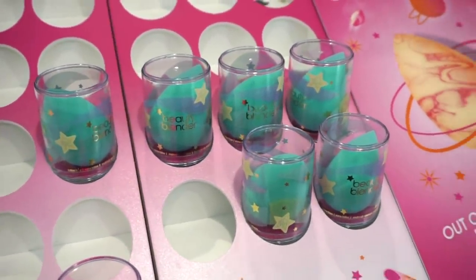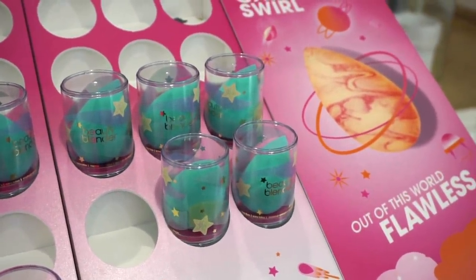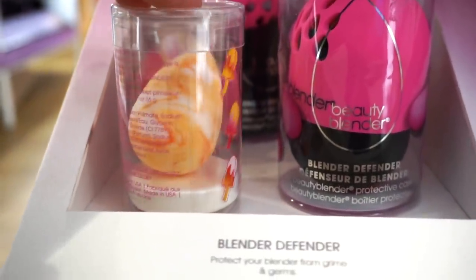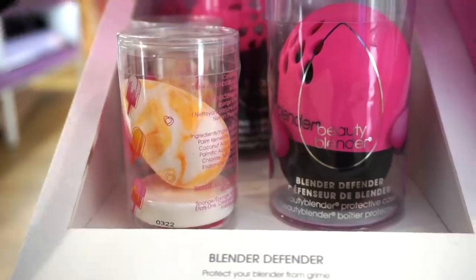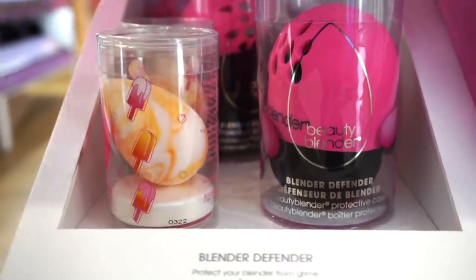At the Beauty Blender section, they have new sponges retailing for $20 each. They also have the Out of This World Flawless Galaxy sponge, though it appears sold out — but if you bend down you can find a few. There's also a popsicle-style one that is so cute. The Beauty Blender is my favorite sponge ever — I genuinely haven't found a straight-up dupe.